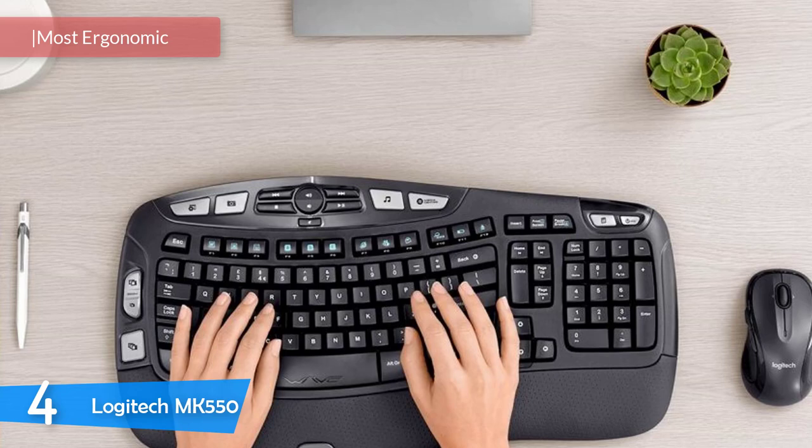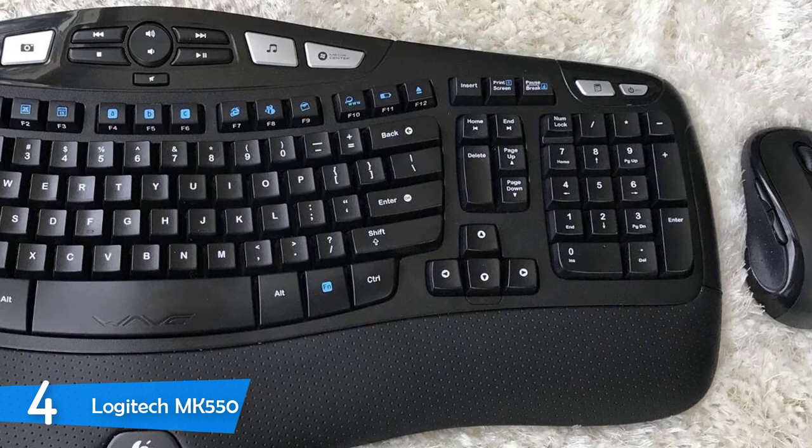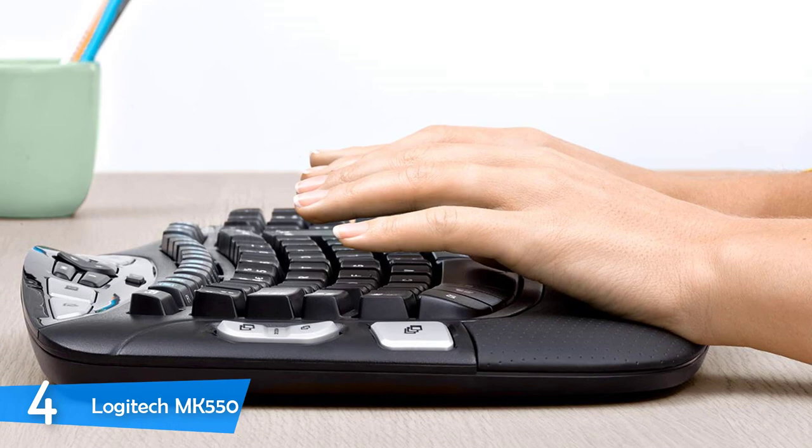Number 4: the Logitech MK550, or as it's more popularly known, the Wave. Next up we have one of the most popular and comfortable wireless keyboards in the market. This keyboard has been in production for a long time, yet it's still one of the most notable models in the market. It's super comfortable, has a great battery life, and is super ergonomic, making the job of every writer super attractive. It also comes in a bundle with a nice wireless laser mouse to make everything easier for you.